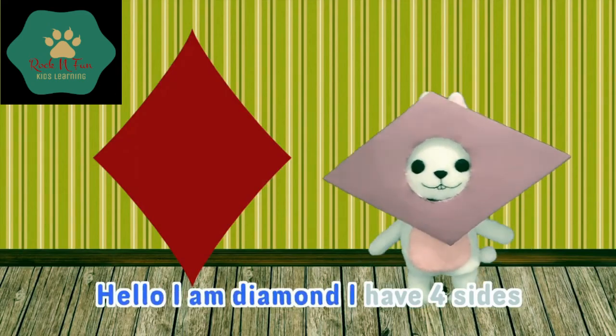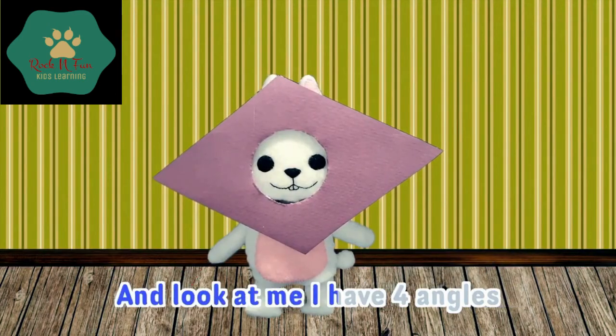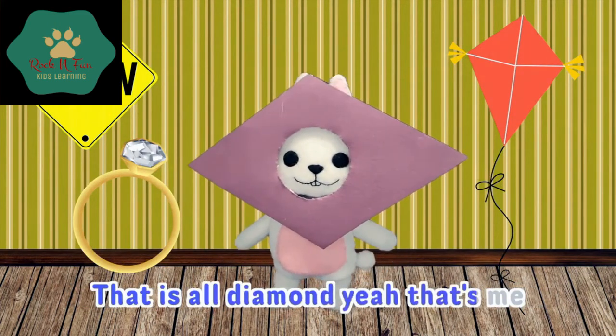Hello, I am diamond. I have four sides. And look at me, I have four angles. Road signs, diamond wings, flying kites — that is all diamond. Yeah, that's me.